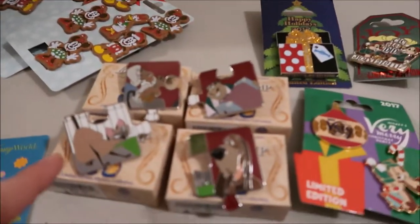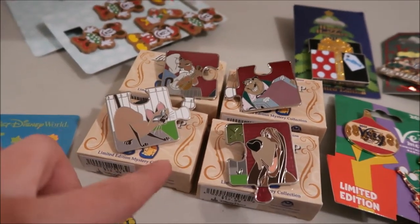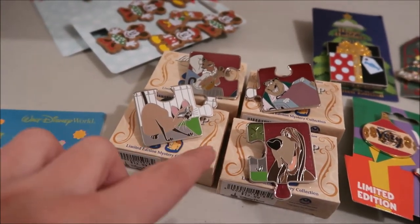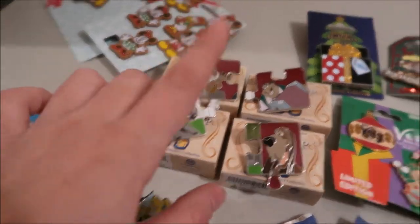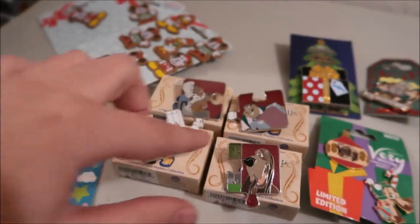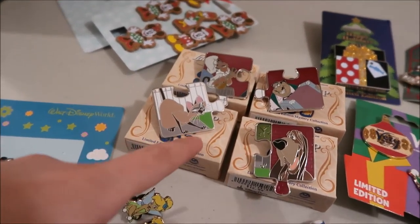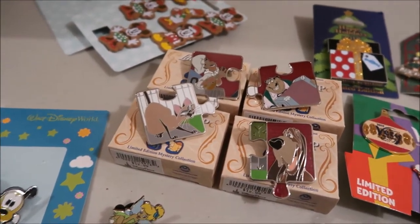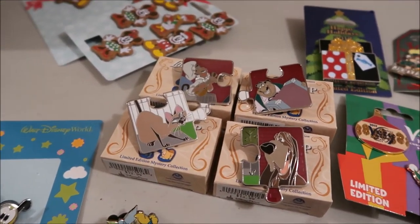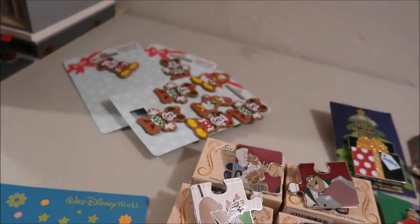These are the Lady and the Tramp mystery boxes. There's one Ellie pin in them. They're all limited edition of 900. The three reddish ones — I have three I don't have in my collection. The last one I opened was actually the first double I got. So now I'm only missing two of the regular set and one chaser in that set, but I was glad to get three more to help complete it.